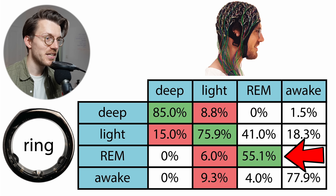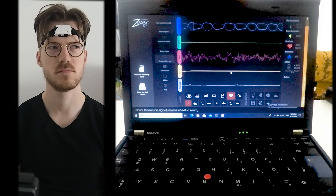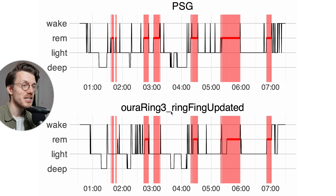REM sleep is the sleep stage the Oura Ring struggles with the most, consistent with my other testing using an EEG device as a reference. In this case, about 55% of what the PSG device detected as REM sleep was also detected as REM sleep by the Oura Ring, while about 41% was detected as light sleep instead. For REM sleep it's important to look at the individual nights to check if at least the locations of the REM segments are roughly correct.